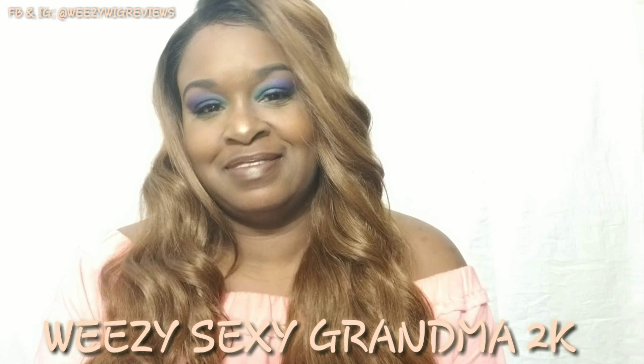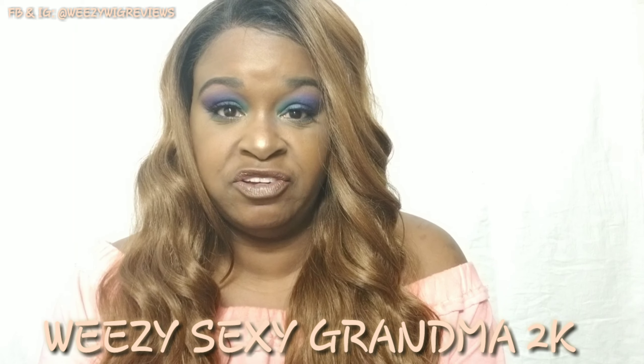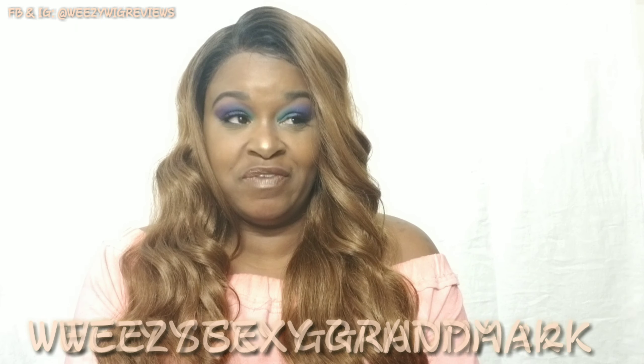Hey guys, it's Sweezy the Sexy Grandma 2K, and I'm coming at you today with a new wig review — actually it's more of a show-and-tell. The unit we're going to be looking at is this beautiful unit that I already have on my head.